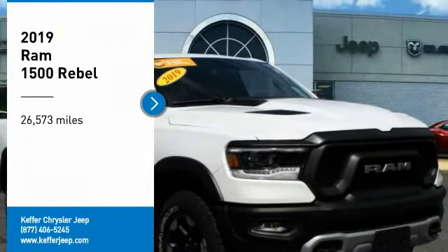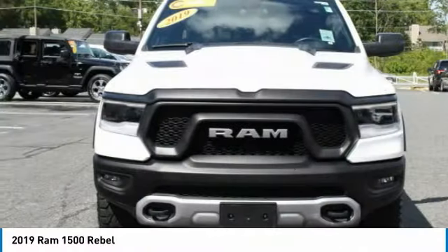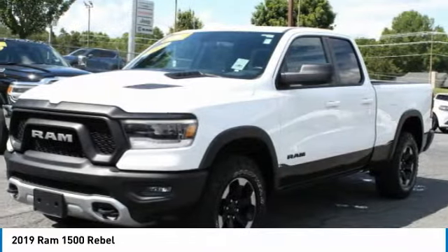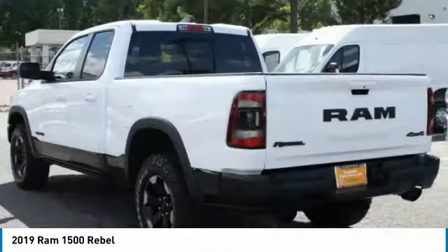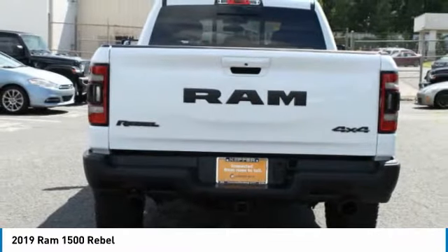You are going to love the 2019 RAM 1500. It went against the Chevrolet Silverado, Ford F-150, and Toyota Tundra, which are all excellent trucks in their own right. The RAM took home the prize for its well-rounded strengths.